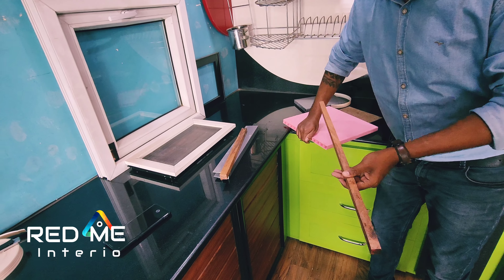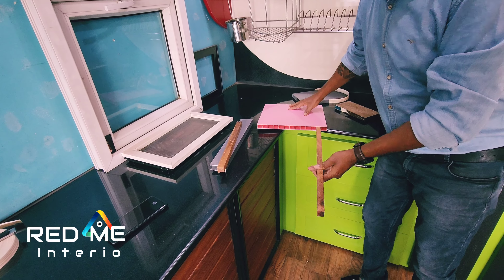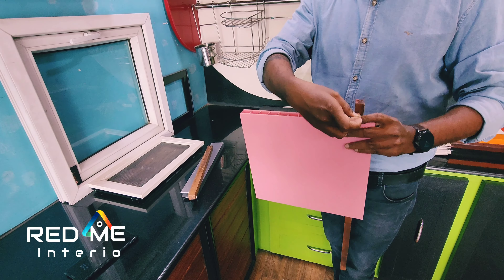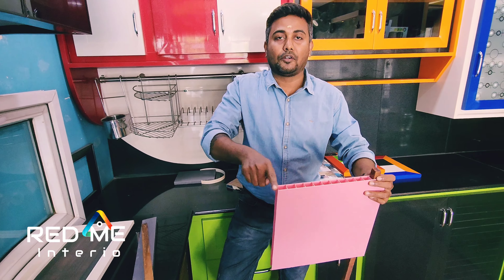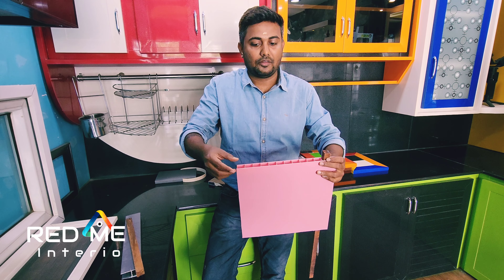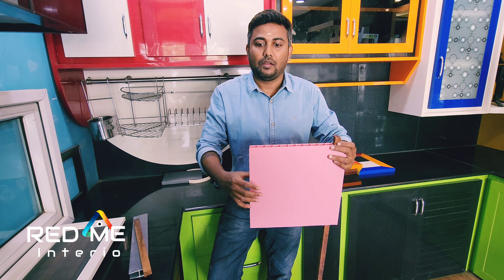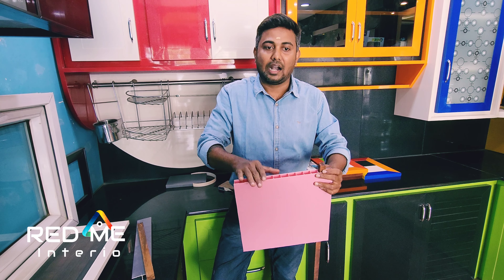This is a sheet. This is a section. This is the size of the sheet. This is the length. This is the set. Now the sheet is on the sheet — this is the set. Let's see how the seat is.